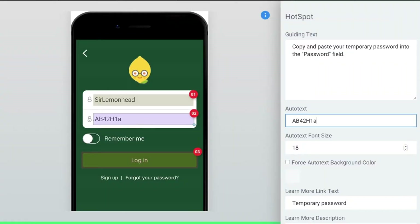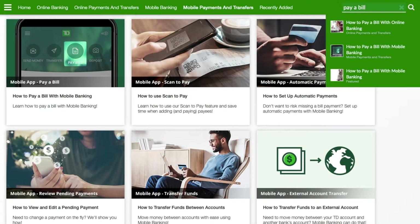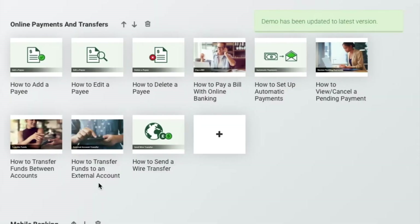Build unlimited product walkthroughs in minutes. Automagically create a branded, responsive, accessible, and searchable site for support staff and end users without ever talking to IT. Easily update all instances of your product walkthroughs from one spot and connect your new support site to your corporate site in a snap.